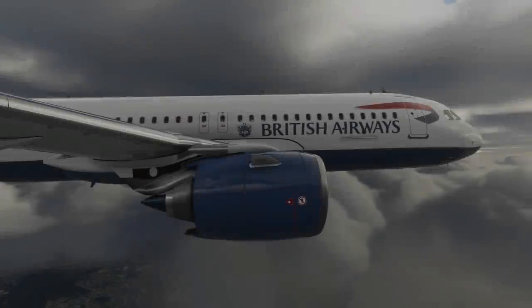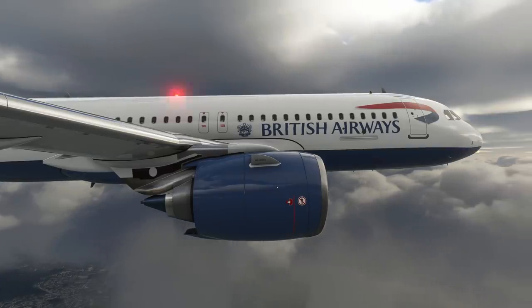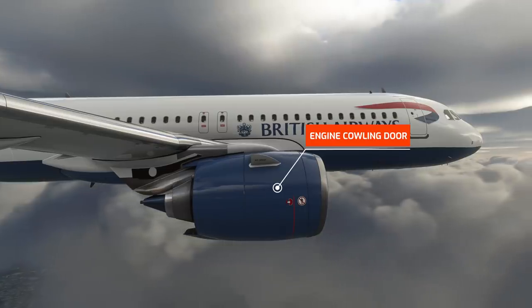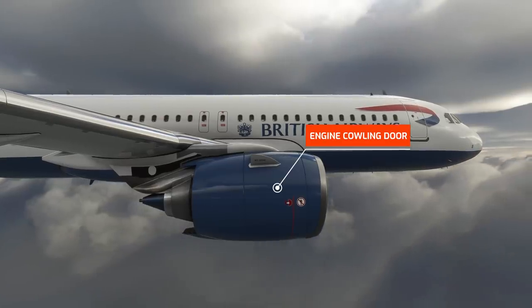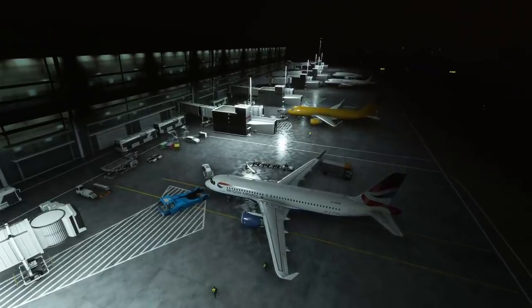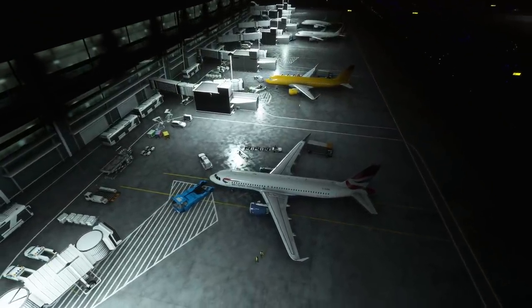Now let's analyze how this accident happened. It seems immediately obvious that all the damage to the aircraft was caused by the engine cowling doors opening and being torn off the engines. But isn't it strange that all engine cowling doors opened on both the left and right sides? To understand the sequence of events, we need to go back to the night before the accident, when the aircraft arrived from its final flight of the day.